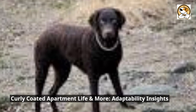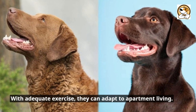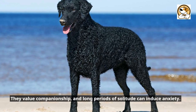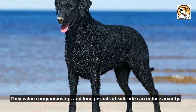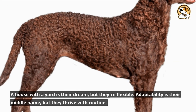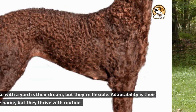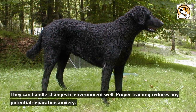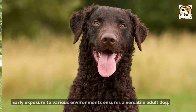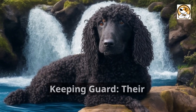Curly-coated apartment life and more — adaptability insights. With adequate exercise, they can adapt to apartment living, though they're best suited for experienced dog owners. They value companionship, and long periods of solitude can induce anxiety. A house with a yard is their dream, but they're flexible. Adaptability is their middle name, but they thrive with routine. They can handle changes in environment well, and proper training reduces any potential separation anxiety. Early exposure to various environments ensures a versatile adult dog.